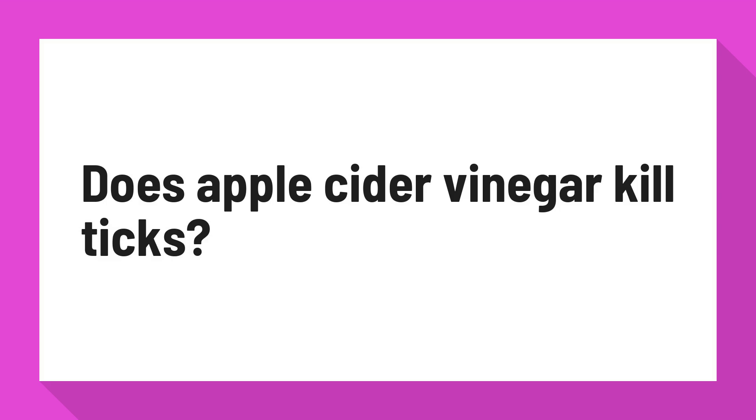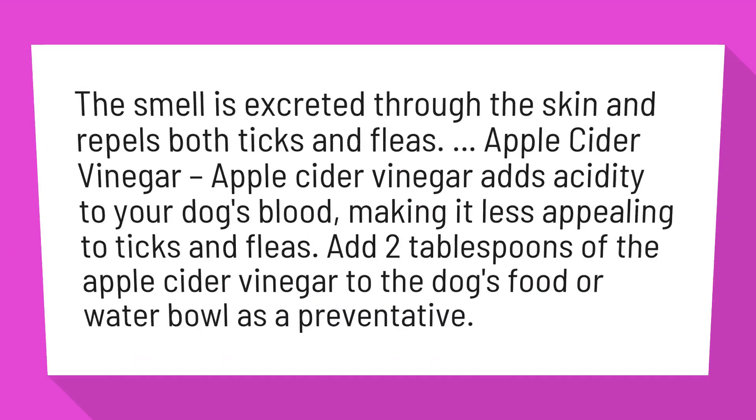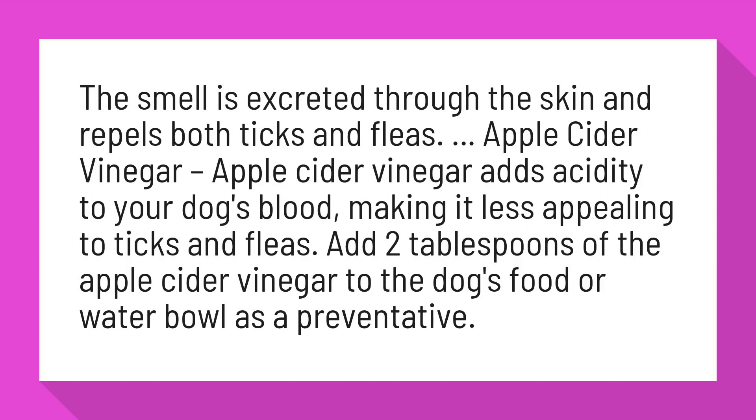Does Apple Cider Vinegar kill ticks? The smell is excreted through the skin and repels both ticks and fleas.